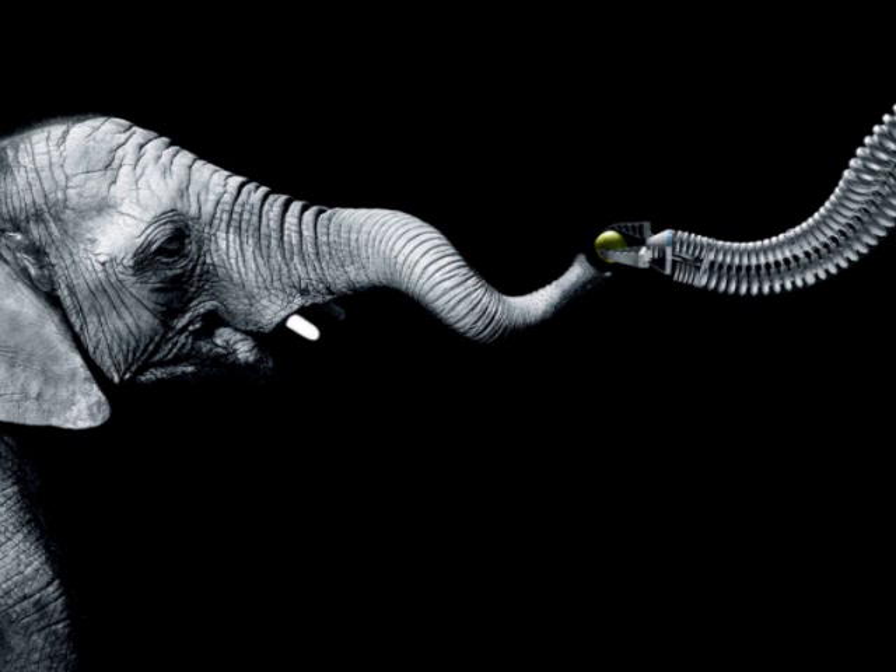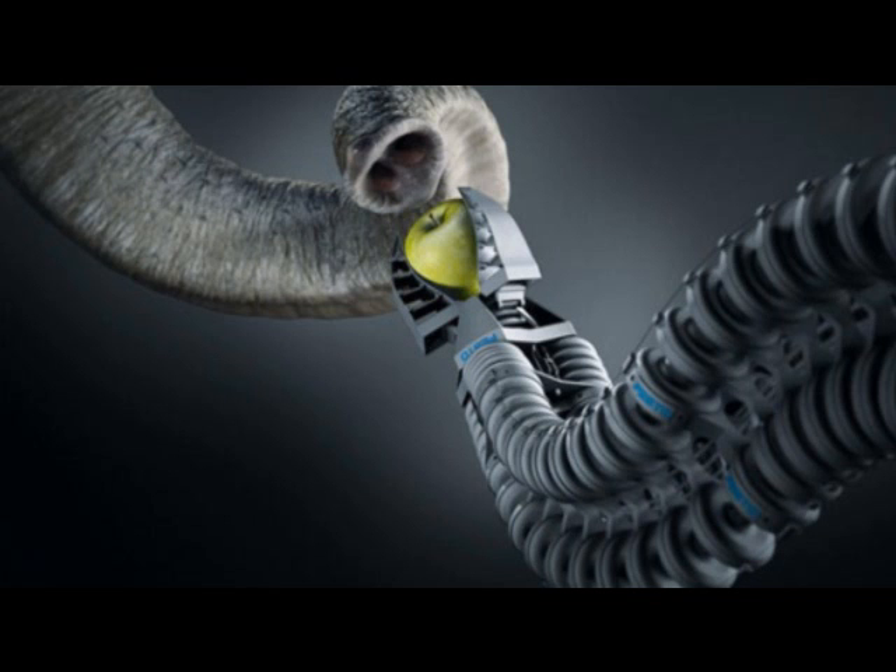Researchers hope that imitating the dexterous properties of the elephant's trunk will help them develop superior robots for both domestic and industrial use. We have created a completely new assistance system compared to conventional robots, says a representative from the company, which for the first time enables humans and machines to work together efficiently and without danger.